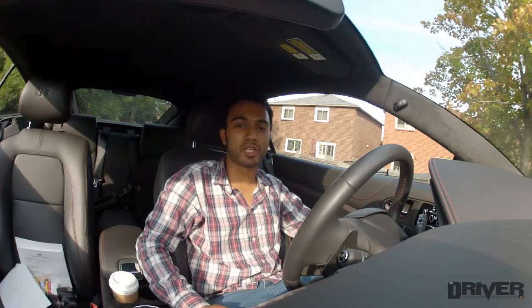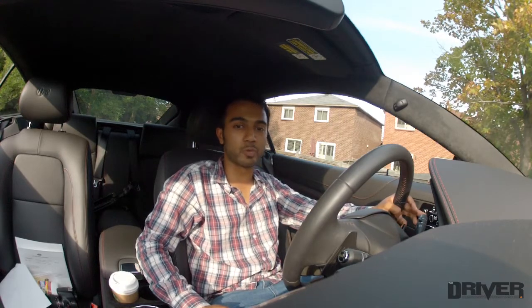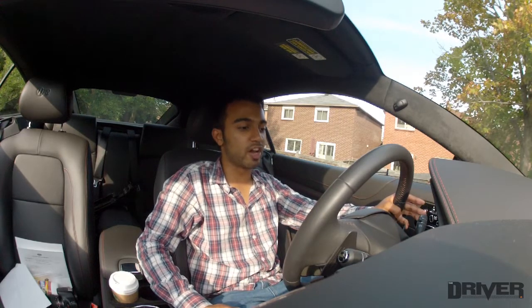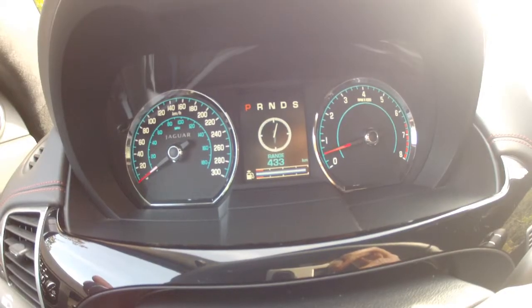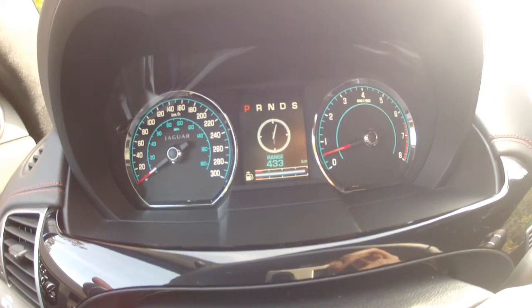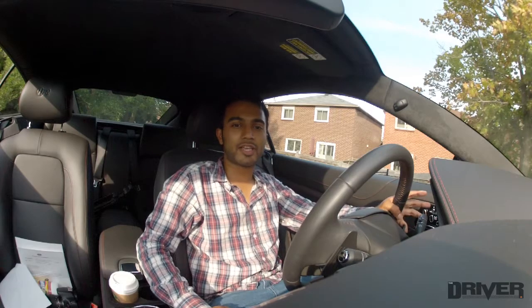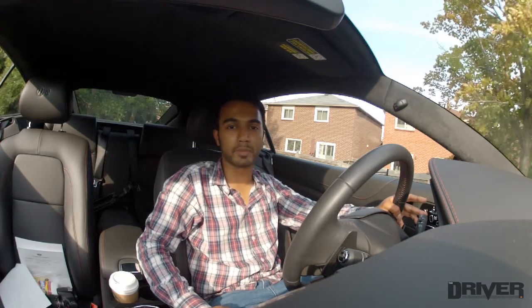Let's start by going over some of the numbers we have on the dash here. As you can see, we just reset the trip meter so we can evaluate how far we drive at the end. Our range right now is 433 kilometers, so we have approximately 433 kilometers left until we have to fill up again. Let's test this over the next week and let you know how it does in terms of fuel economy. Stay tuned.